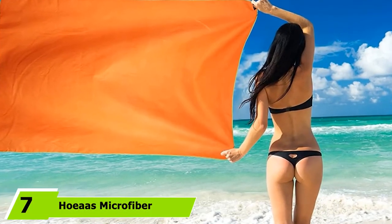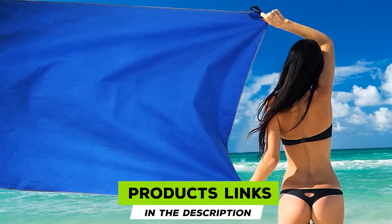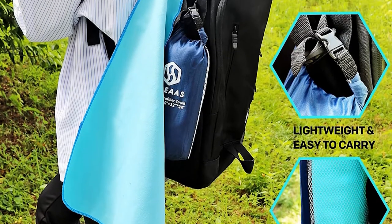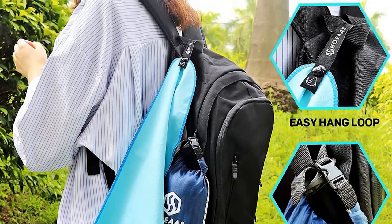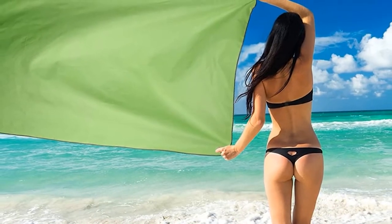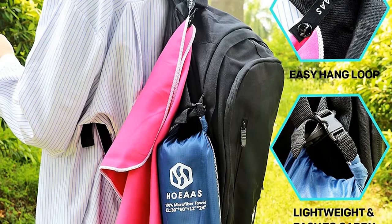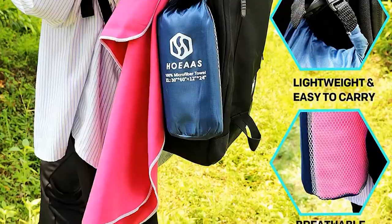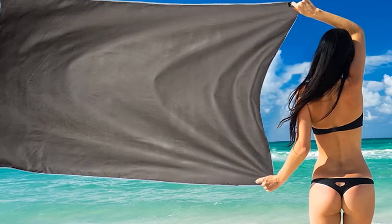Moving on to number seven, we have Hoa's Microfiber Sport Travel Towel Set. This travel towel comes in five different sizes, ranging from a small 32 by 16 inch hand towel to a 72 by 32 inch beach towel. Each set comes in two different sizes, making it perfect for everything from lounging by the pool to wiping sweat at the gym. Each towel features a strap for hanging when not in use, and two travel bags — including a mesh bag and a waterproof carry bag — to keep the towel ventilated when damp or protected from wet weather. The microfiber material absorbs up to five times its weight and dries ten times faster than cotton. It comes in eight vibrant color options.